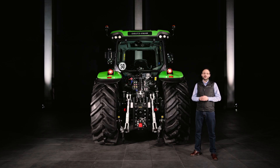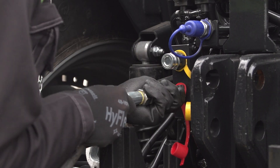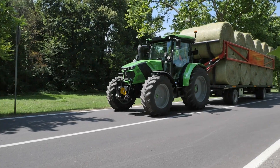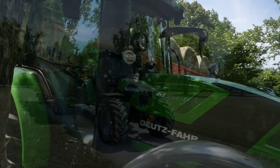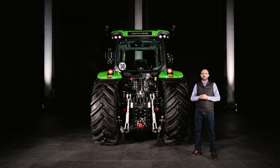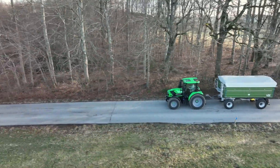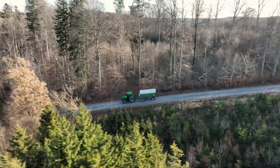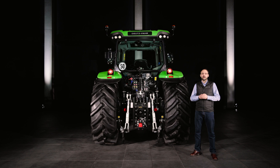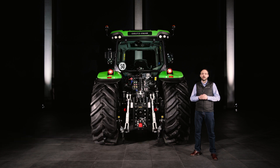Depending on your needs, 6C series models can be equipped with a hydraulic, a pneumatic or a combination of both trailer braking systems. The hydraulic brake system offers a dual-mode function that allows you to connect new and old trailers. For maximum safety and comfort in transport, the RV shift and TTV models can be equipped with a hydraulic motor brake, where the braking effect can be adjusted in 10 levels. Once at the destination, the hydraulic parking brake guarantees a constantly high braking force and maximum stability, even in mountainous regions.